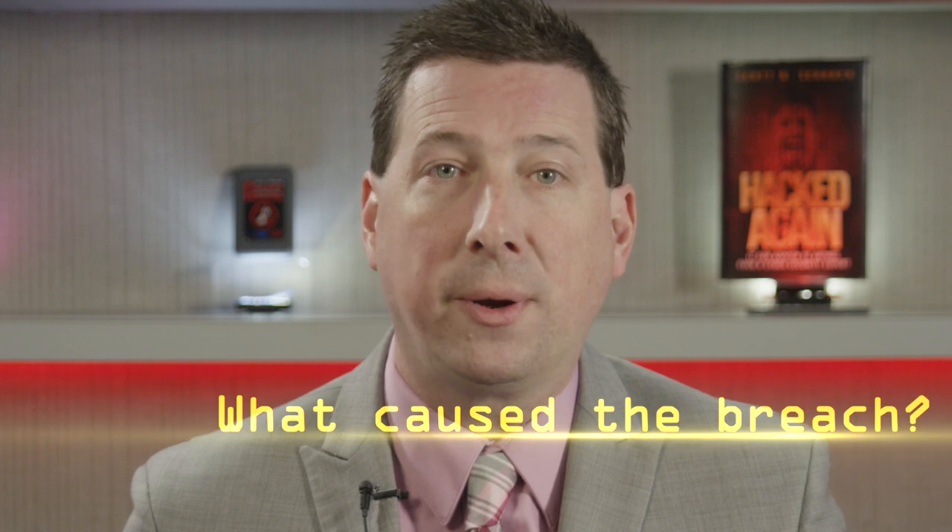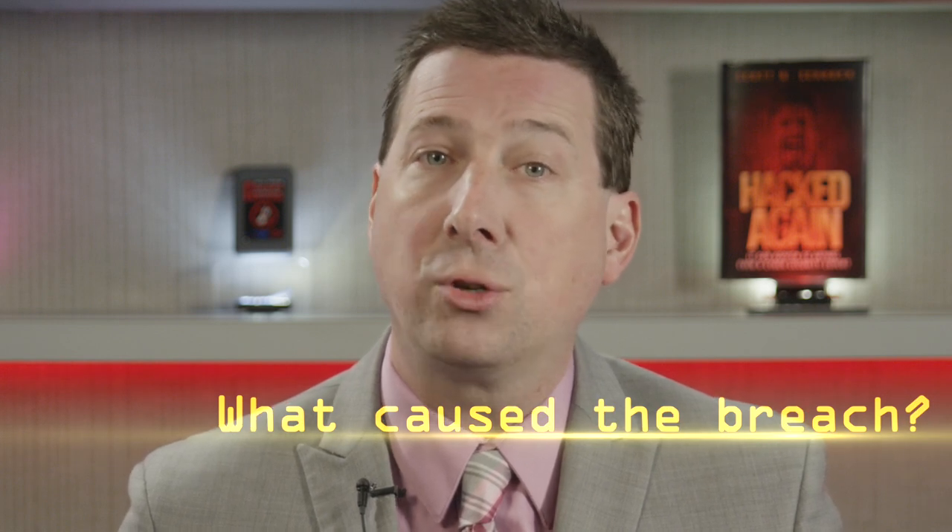Most consumers know Experian as one of the three major credit processing companies, but they're also involved in data brokering and analytics. They have moved into these markets by acquiring smaller companies, but have not always done due diligence on the security of these companies or their clients.